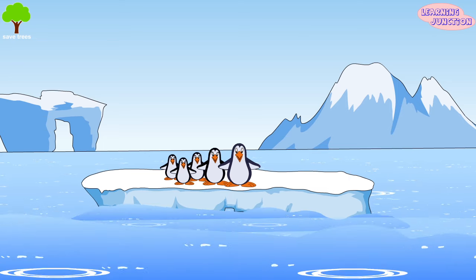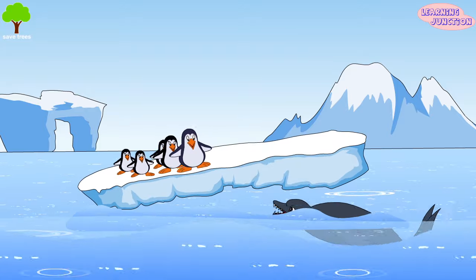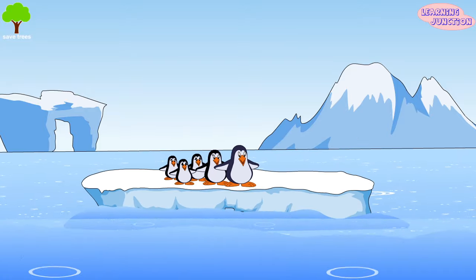Just like humans, penguins do not like to stay alone. They stay together in large colonies. This habit protects them from enemies.